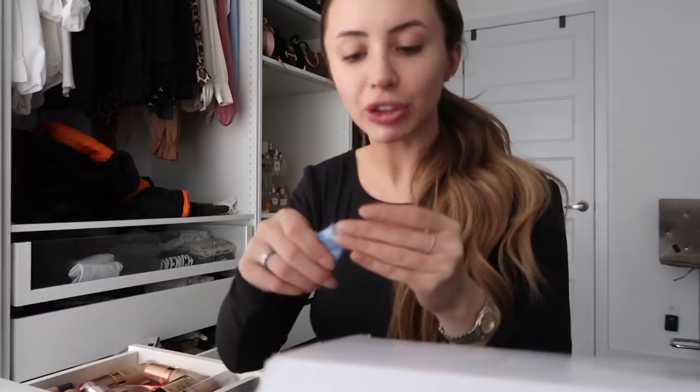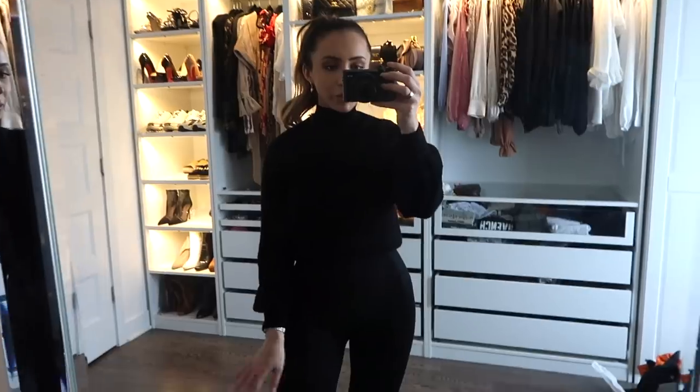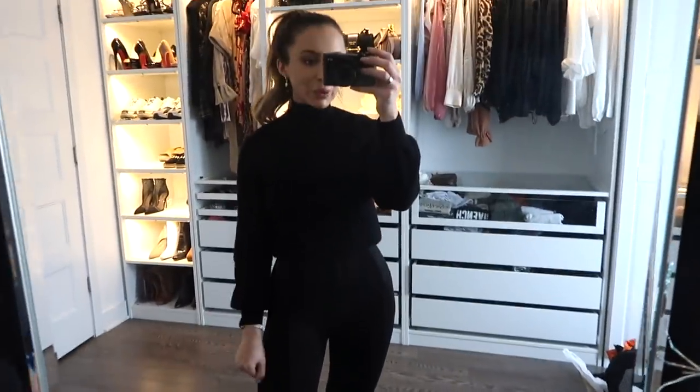I've been really loving the Summer Fridays Jet Lag Mask because my skin has been so dry. I always forget how dry my skin gets in the winter months. I think it might have given me a rash around my eye though — has anyone else experienced that?